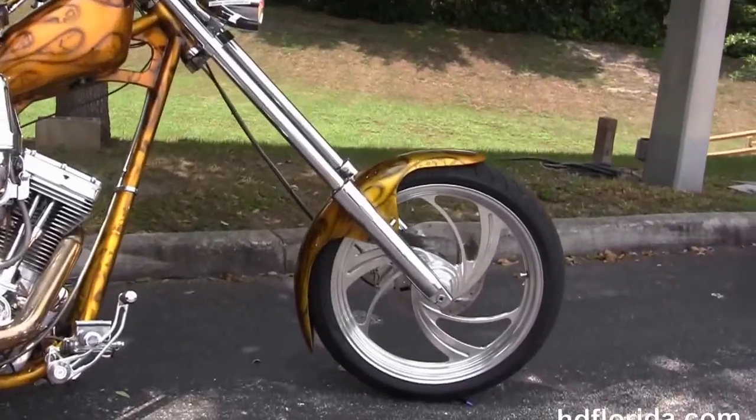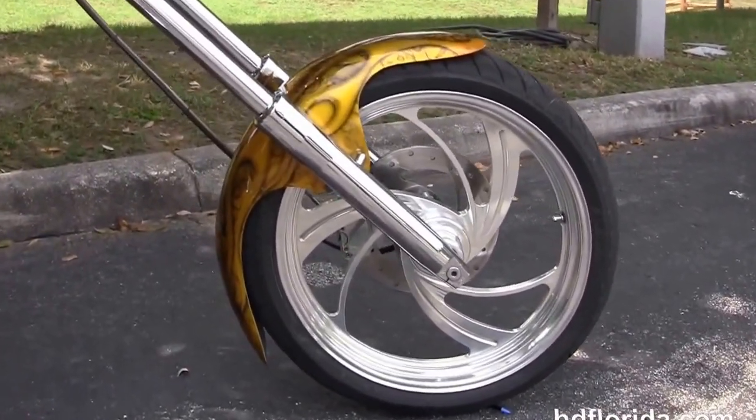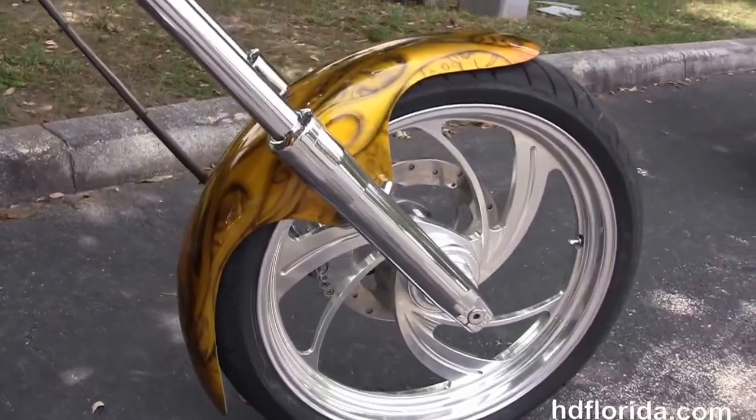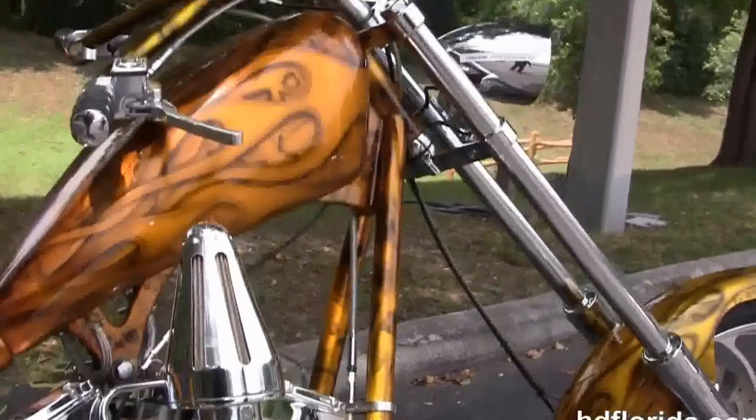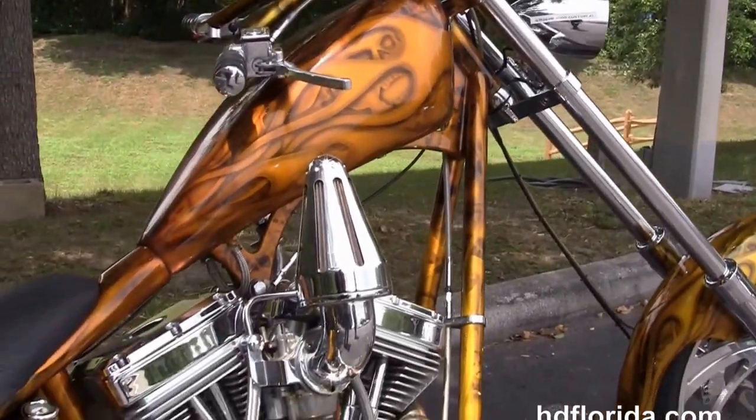This chopper starts out front with a lengthened and raked out front forks with a 21 inch aluminum mag wheel. The custom wrap around front fender is moved back to the stretched neck and twin down tube frame.